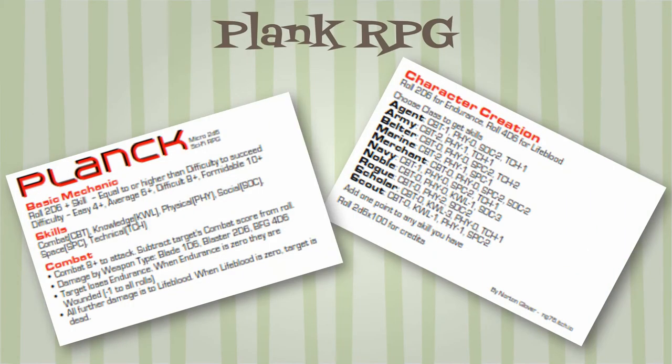Plank RPG by Norton Glover (aka NG76) is a 2d6 sci-fi RPG with ten classes: Agent, Army, Belter, Marine, Merchant, Navy, Noble, Rogue, Scholar, and Scout. These define your base values and six skills. The six starting skills are based on your class choice plus one point for a player's extra choice: Combat, Knowledge, Physical, Social, Space, and Technical. Core mechanic: roll 2d6 plus skill higher than the difficulty to succeed — four-plus is easy, six-plus is average, eight-plus is difficult, and ten-plus is formidable.